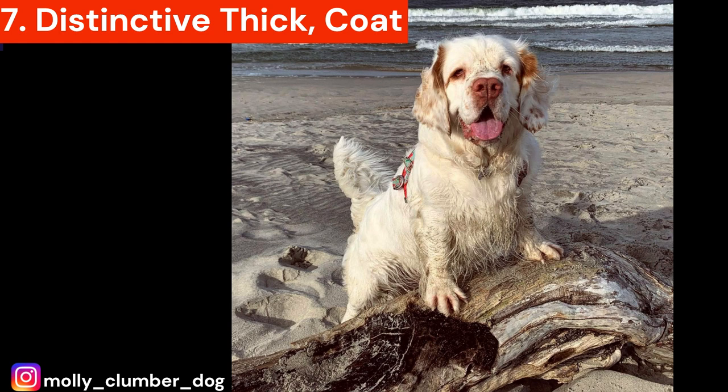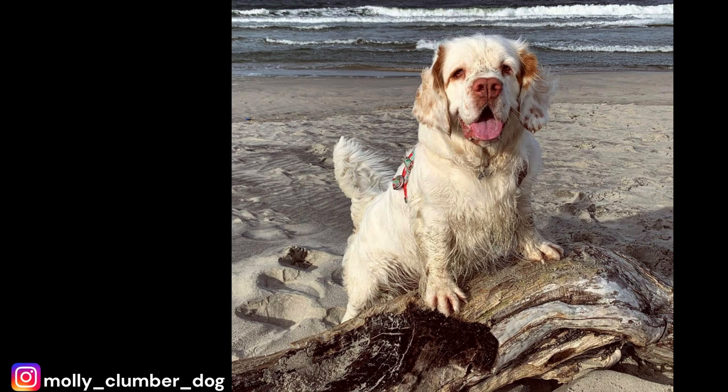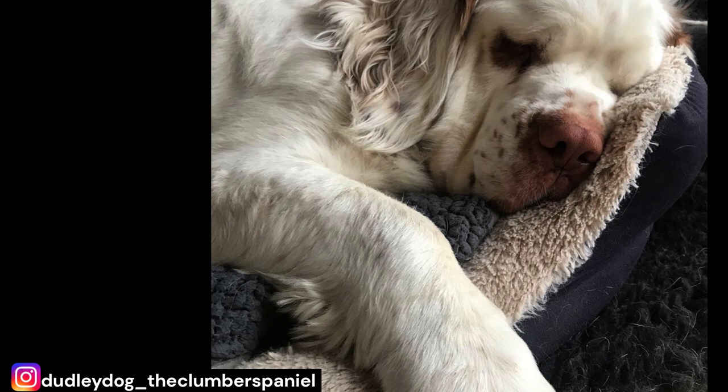Number 7: Distinctive thick coat. Clumbers have a distinctive thick, white coat that requires regular grooming to maintain. This is one of the things that makes Clumber Spaniels unique, as their coat is unlike any other breed. They have a thick, dense coat that is typically white in color, but can also be lemon or orange. The coat is designed to protect them from the elements when hunting in the field. However, this thick coat means they require regular grooming to keep it looking its best. The coat can easily mat if not brushed regularly, and it should be brushed at least twice a week to remove any loose hair and tangles. They also shed seasonally, and during that time it may require more frequent brushing.